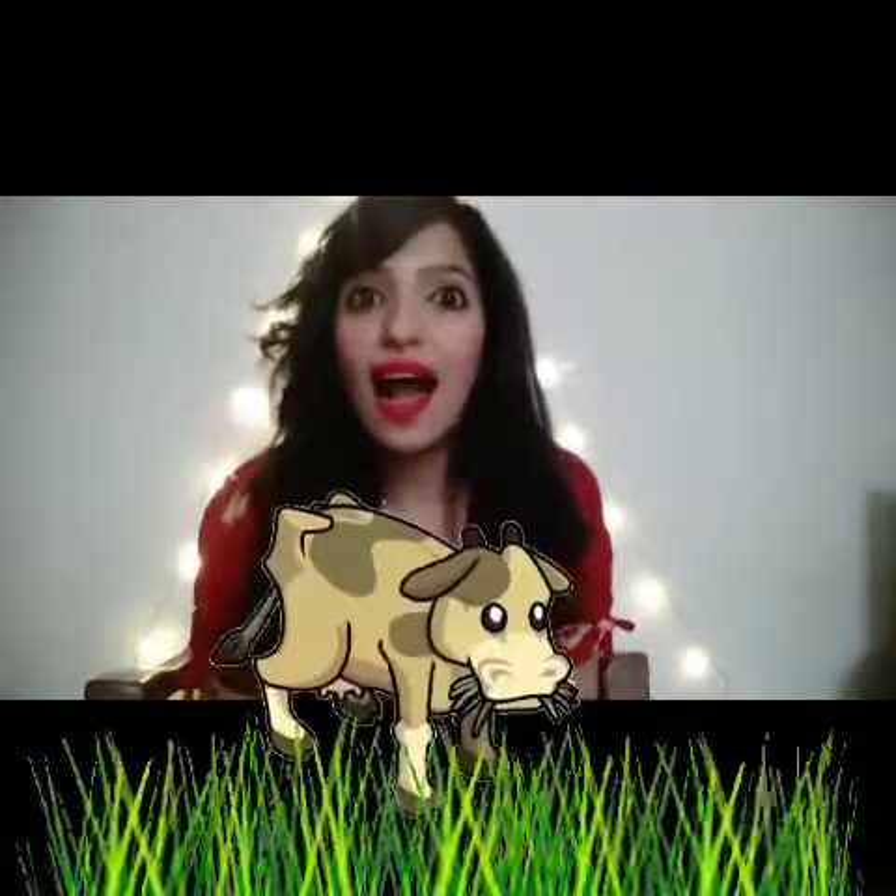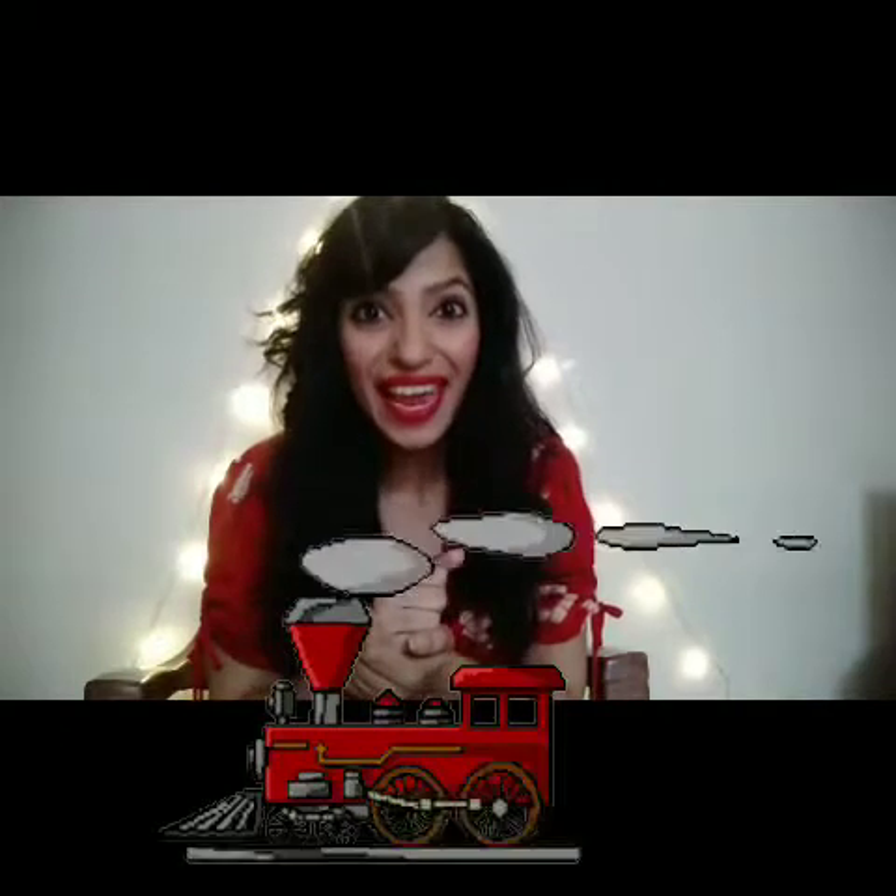What sound is that? That is the sound of rain. Correct. Now tell me whose sound is this? Very good. That was a cow. Now tell me which sound is this? Bingo! That was a train.